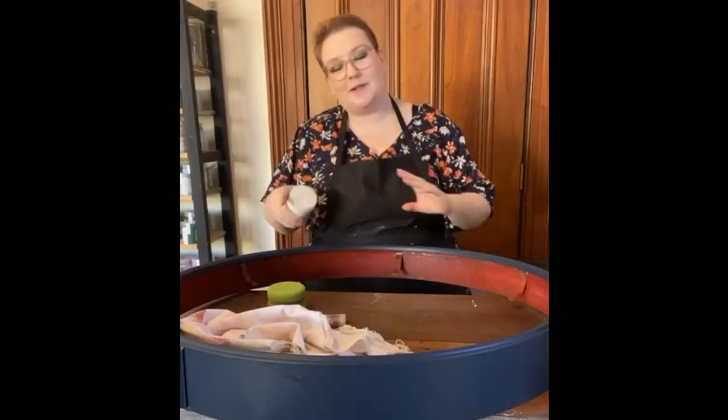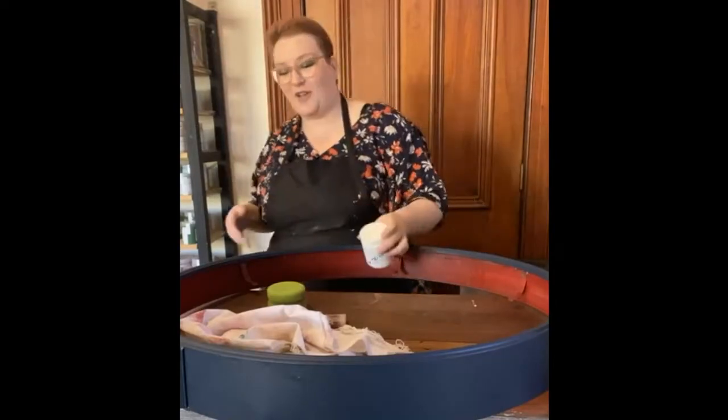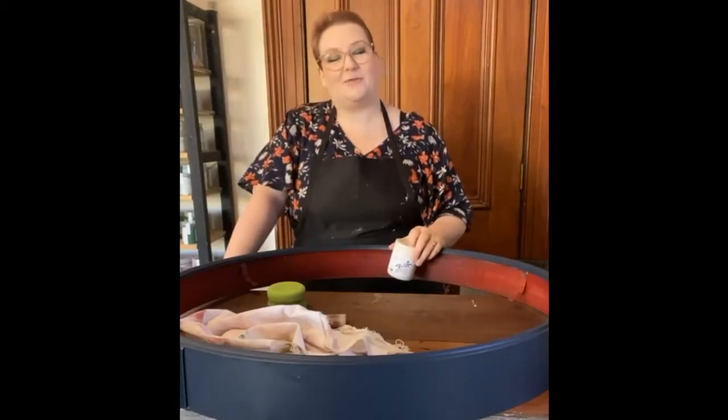My name is Elise, I'm the owner and the artist behind The Paint and Brush and Coat. We're located at 37 High Street, Eaglehawk in Bendigo, Victoria, and you can find us online at thepaintbrush.com.au.